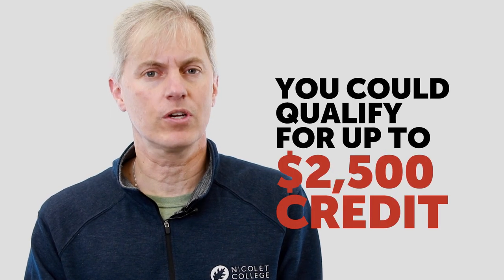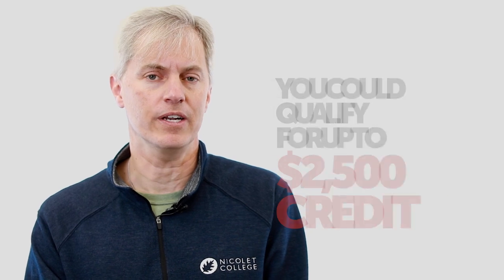Of the next two thousand dollars that we spend on tuition and books, we get up to twenty-five percent of that, so taxpayers could qualify for up to a twenty-five hundred dollar education credit every year.